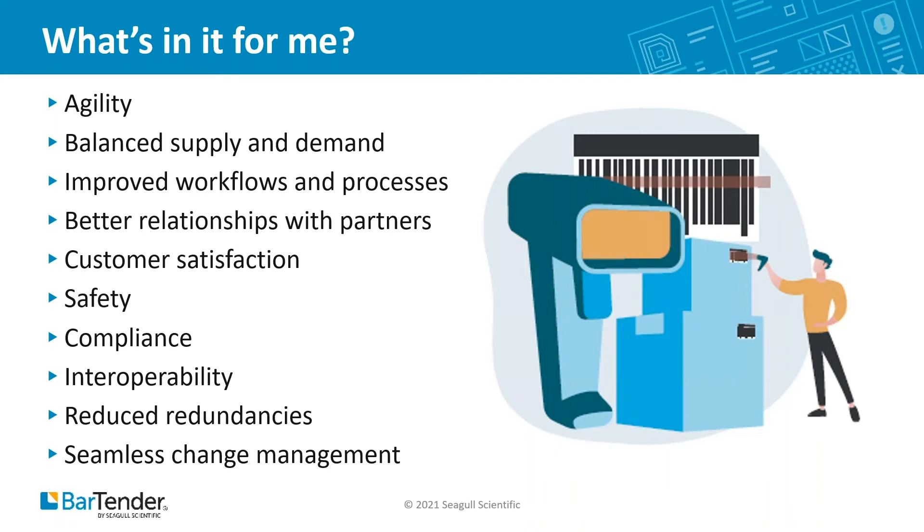It'll be difficult to establish good working relationships with partners. If you don't have visibility and traceability and you're not communicating with your partners, those working relationships suffer. It'll be difficult to manage suppliers, achieve customer satisfaction, enhance safety, make real-time adjustments, and ensure compliance across the entire supply chain.